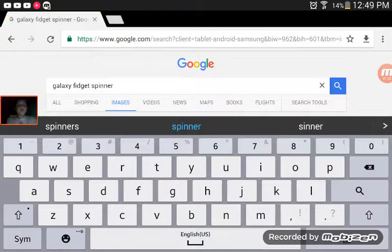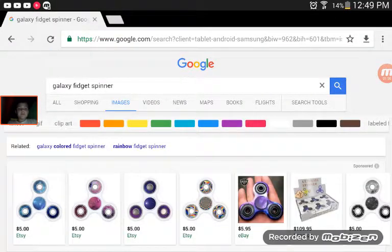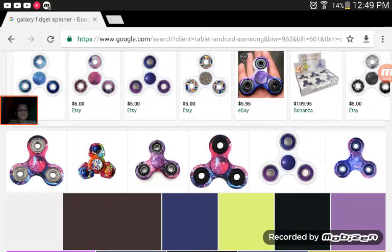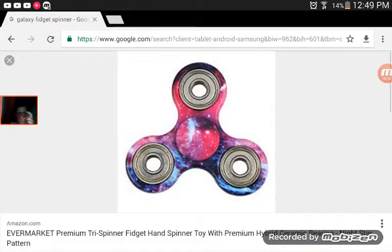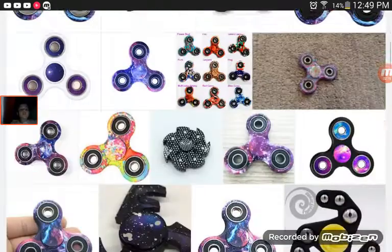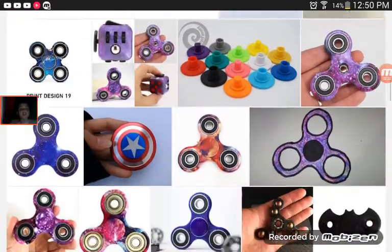Another one that's really cool is a galaxy fidget spinner. It's actually pretty cool looking. Yeah, all those across there are really cool looking. But the one that I like the most — I'll show you this one right here. I really like this one, it's a pretty cool one. There's some other galaxy ones also, like this one. This one's pretty cool. Those are just the coolest fidget spinners that I know about.